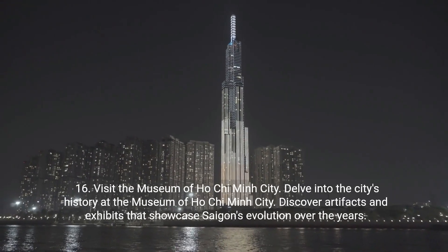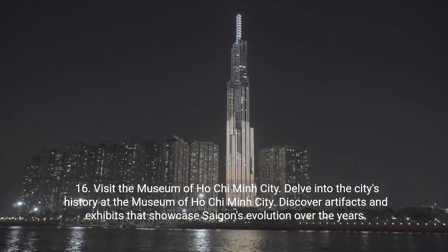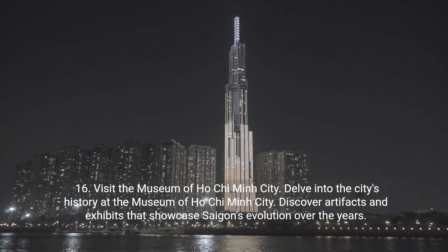Sixteen: visit the Museum of Ho Chi Minh City. Delve into the city's history at the Museum of Ho Chi Minh City. Discover artifacts and exhibits that showcase Saigon's evolution over the years.